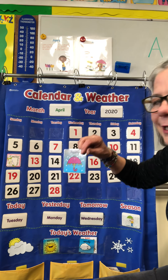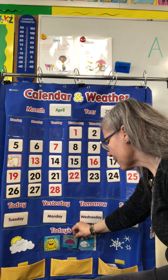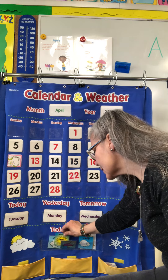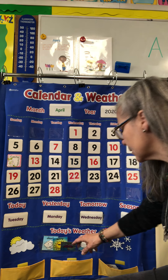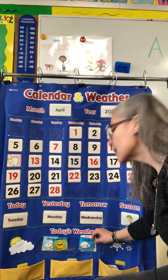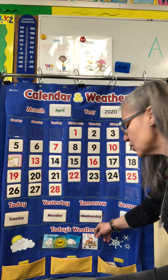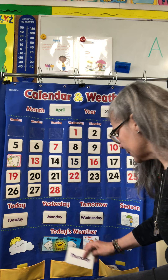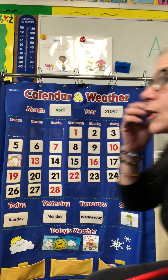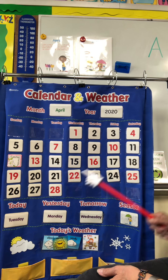Yesterday it was rainy — it started out sunny and then got very rainy, and I think that's what's going to happen today. So right now it's kind of sunny and kind of cloudy, so I'm going to keep the sun and clouds in there and take out the rain for now because it's not raining yet. Is it windy today? Oh, a little bit windy. And it's just cool out — it's not cold anymore. Would you like to check at home and see what temperature it is?